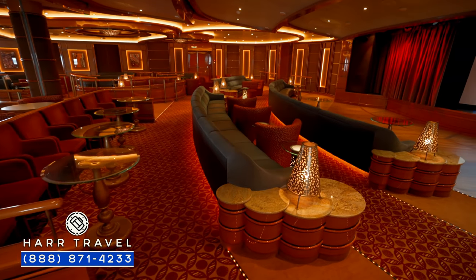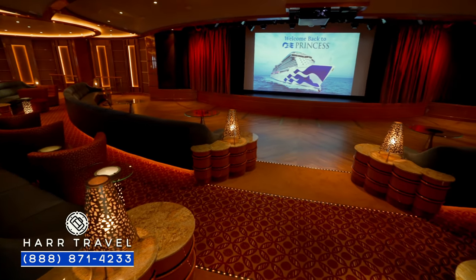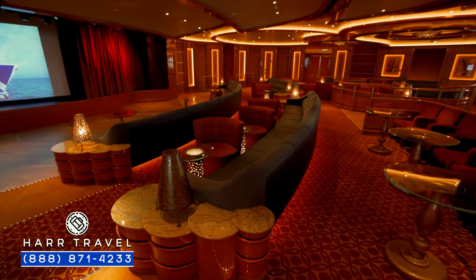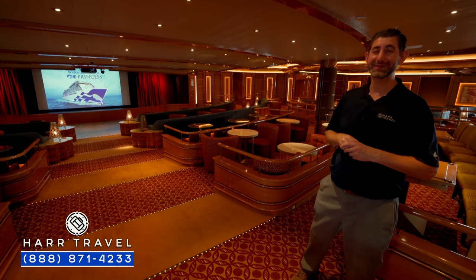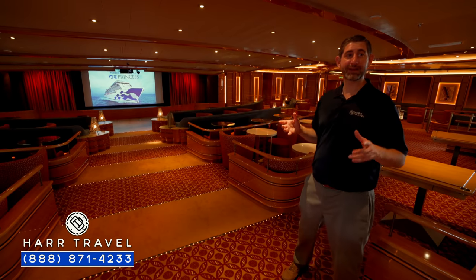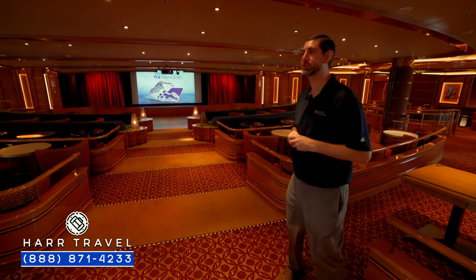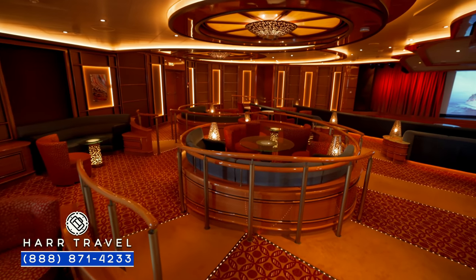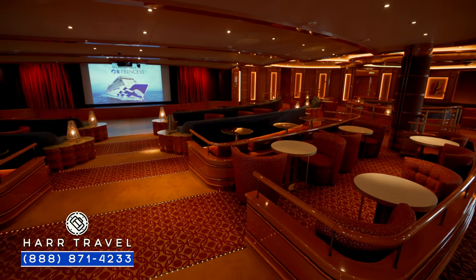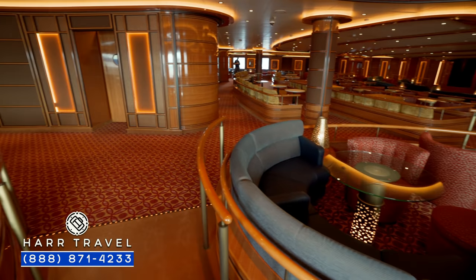Now we're in the very back of the ship on deck seven — the Vista Lounge. This is a show lounge with a stage up front and a large screen. They'll do movies, impressionists, musical acts, live music with dancing, trivia, and even the Captain's Circle reception here. Bar service is provided from the back, and they have the sound booth set up for full production shows. One of the things Princess has really tried to do with the Royal Class ships is have multiple entertainment venues going at any given time, so you can choose exactly what's perfect for you — combining here with Princess Live and the theater, there's going to be lots going on.